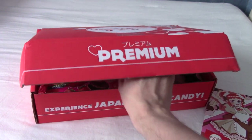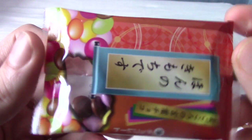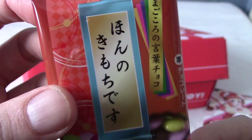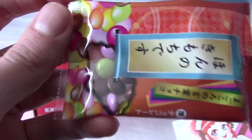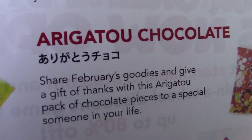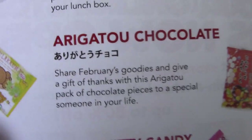So, as with usual boxes, let's just grab something and pull it out. They're like skittle things. Let's take a look at the booklet to see exactly what these little smarty things are. These are Arigato chocolates. Share February's goodies and give a gift of thanks with this Arigato pack of chocolate. For those that don't know, Arigato is the Japanese for thank you.